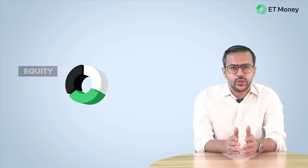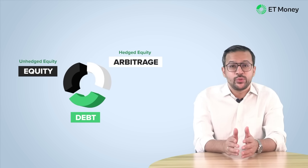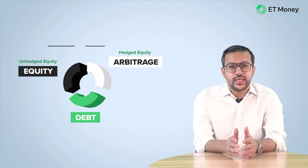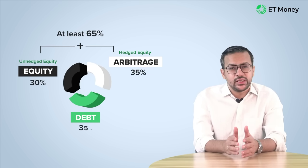These funds invest in three asset classes: equity, debt, and arbitrage. Whenever a fund house uses futures and options to hedge a portion of its equity, it is referred to as arbitrage. This investment in F&O also gets equity-like tax treatment. But because it is hedged, it generates debt-like returns. This is why Balanced Advantage Funds use arbitrage — they can get the tax treatment of equity funds while the returns are similar to those of a debt fund. So at all times, the equity and arbitrage allocation combined is at least 65%. For example, if the fund house doesn't have a positive view on equity, it can invest 30% in equities, another 35% in arbitrage, and the remaining 35% in debt.